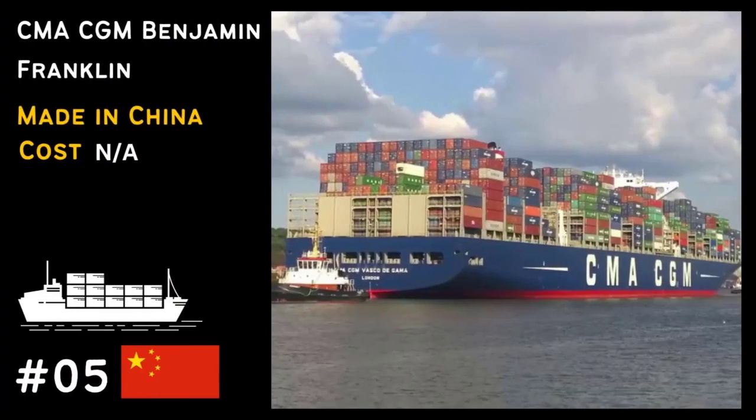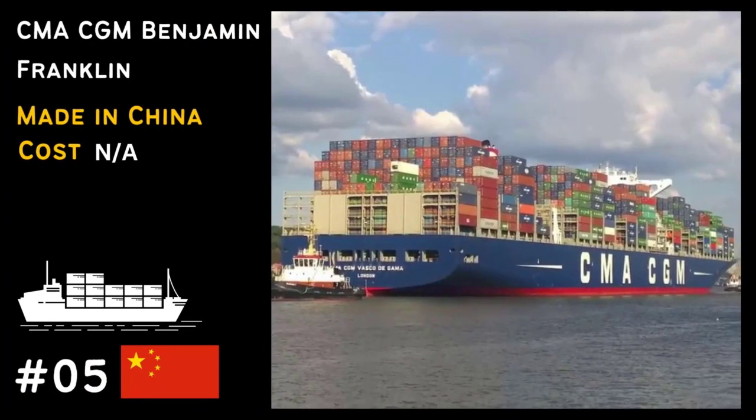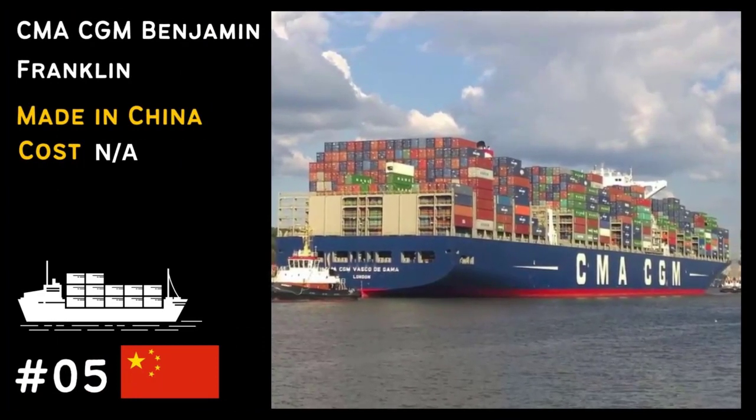At number 5, we have the CMA CGM Benjamin Franklin, one of the largest container ships globally, capable of carrying thousands of containers.